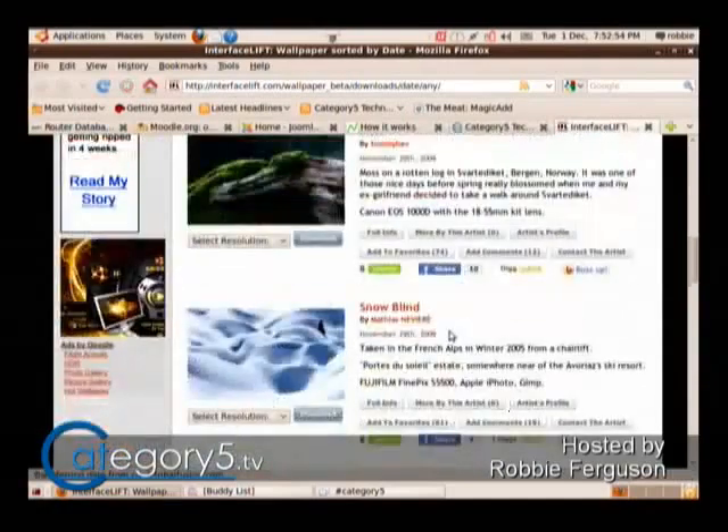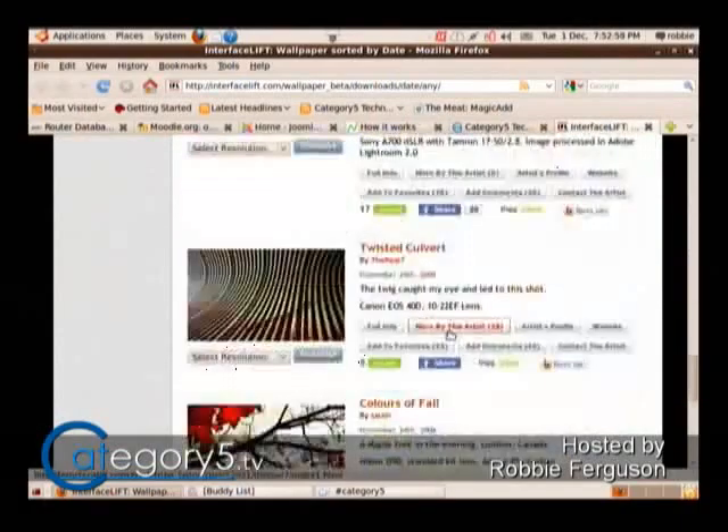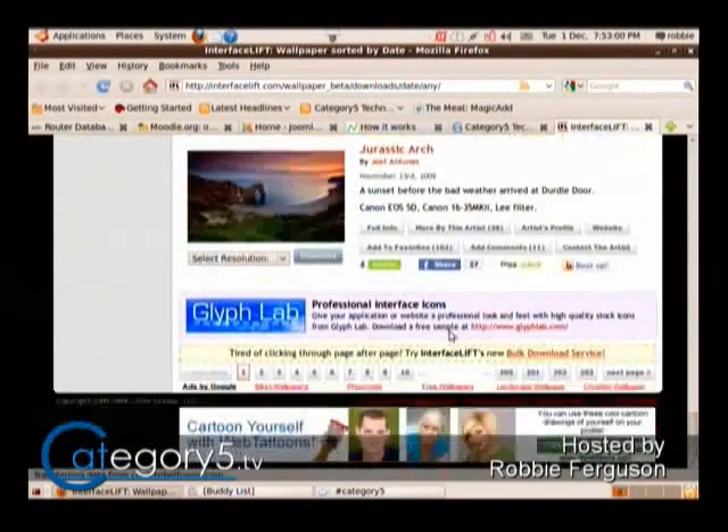Corey asks: Robbie, where do you get most of your wallpapers? I like the ones you use of landscape and nature. Forgive the advertising on the site, but interfacelift.com is where I love this site — it was one of Robbie's favorites.